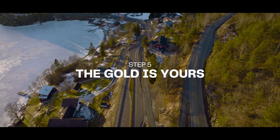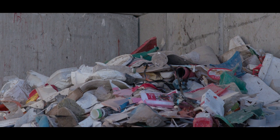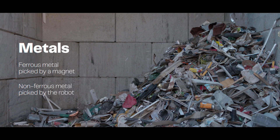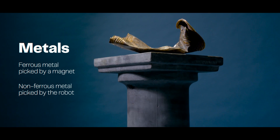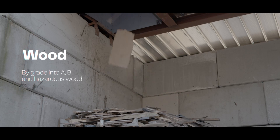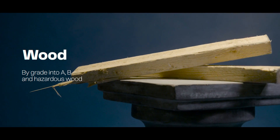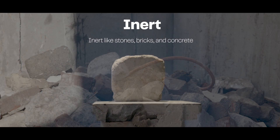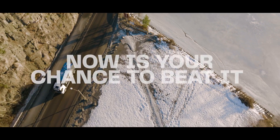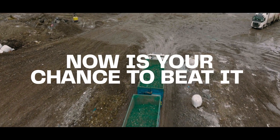Step 5: The gold is yours. As the robot has done its job, your waste piles have been separated into piles of cash, just the way you want it, while you are doing whatever you please. Metals: ferrous metals picked by a magnet, and non-ferrous metals like copper, stainless, brass, and aluminum picked by the robot. Plastics: separated by polymer, shape, size, and color. Wood: by grade into A, B, and hazardous wood. Inert: like stones, bricks, and concrete. Depending on whether you prefer the highest purity or the biggest yield — you decide. The waste rush has just begun. Now is your best shot to turn your waste yard into a real gold mine, and to sell high-quality materials while handling your recycling requirements with ease.